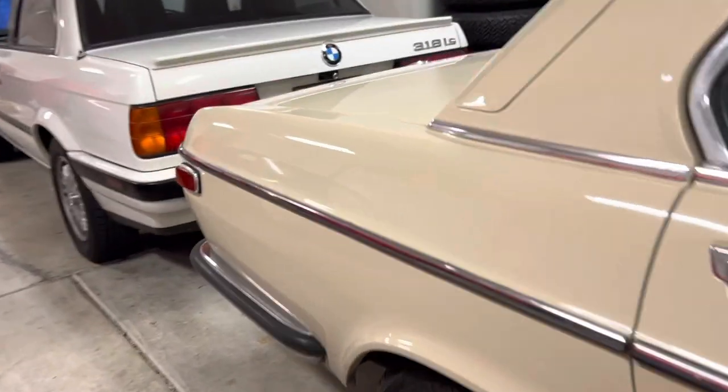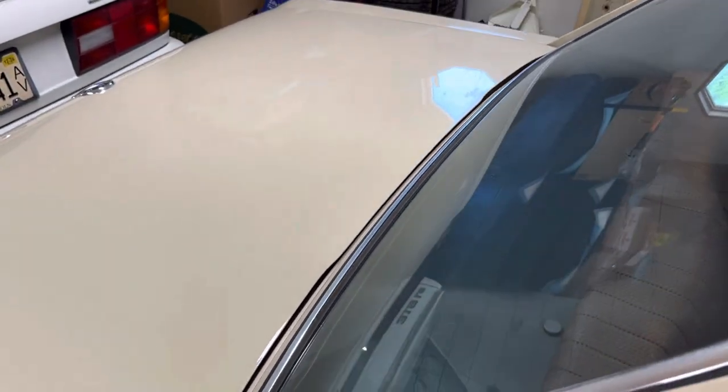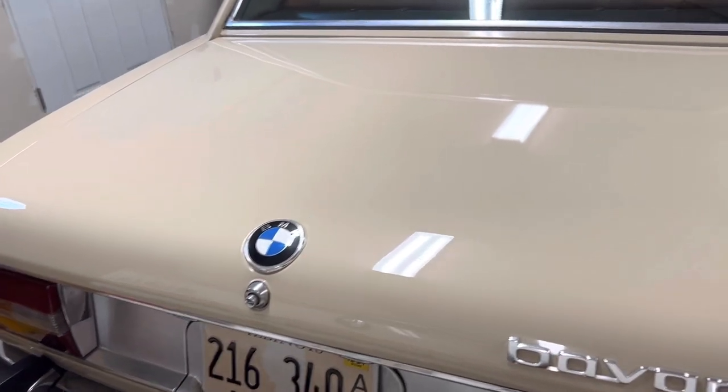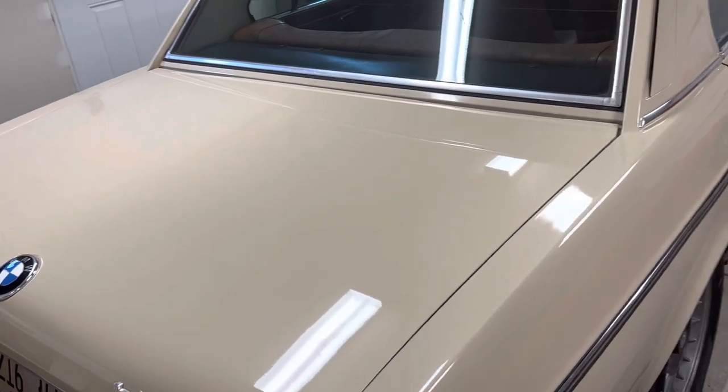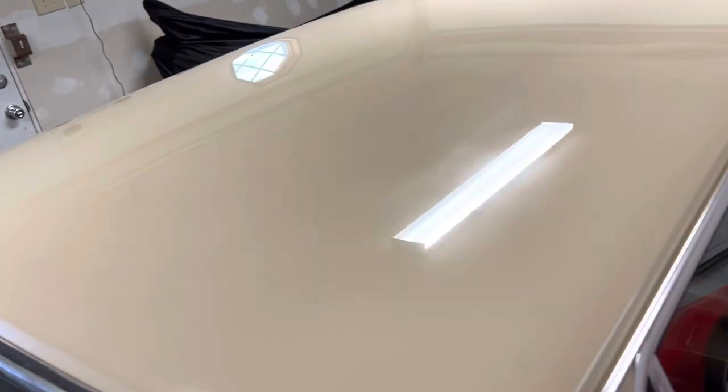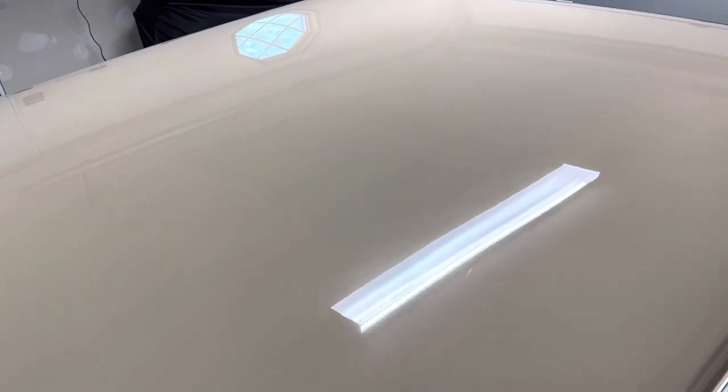Moving back here, we're going to go to the trunk. I don't believe there are any dings or indentations in the trunk lid itself. Passenger right rear C-pillar is extremely clean. Roof is extremely clean. There is a soft ding that I spotted recently that I actually didn't even know was there the whole time I've had the car — right there. You can see it right there. And then this is a touch up. But I think that's it for the roof.